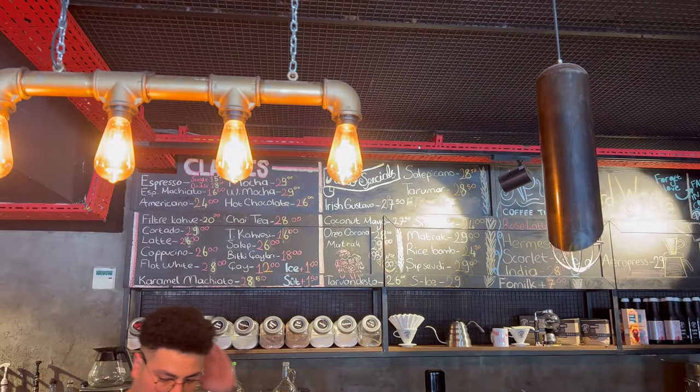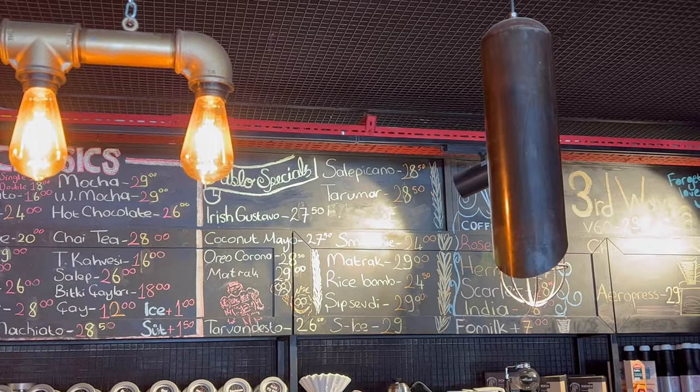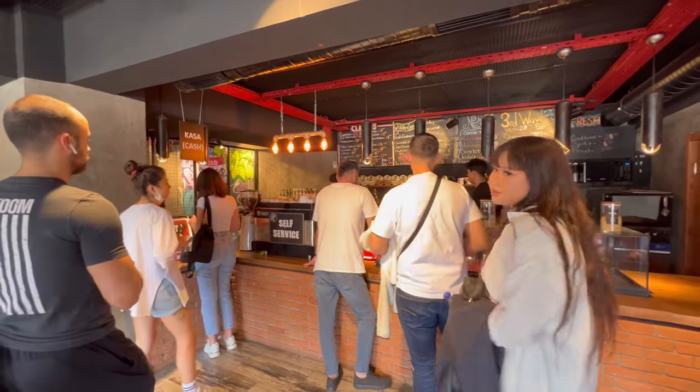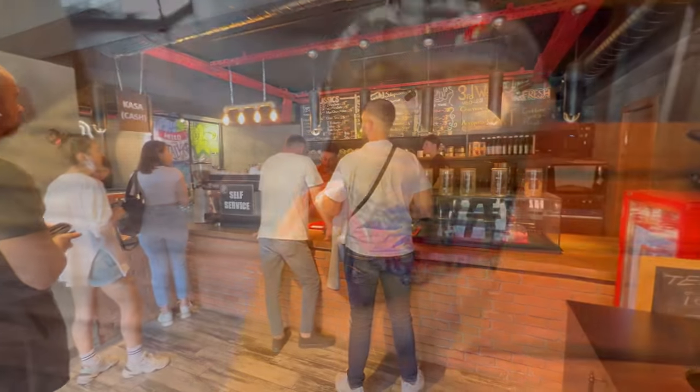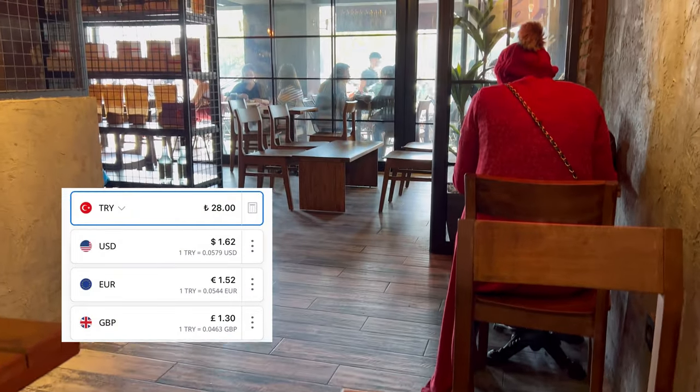Here you can see their prices — for example, for 24 Lira you can get an Americano. And of course, it is very hot now in Istanbul, so I got myself an ice latte.